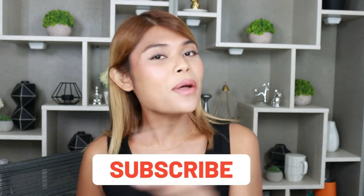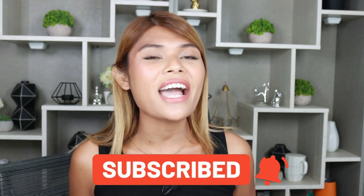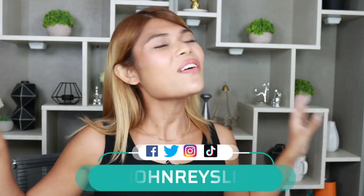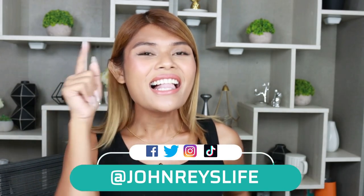In case you're new to this channel, don't forget to subscribe down below and hit that bell notification icon so you're always notified. I'll be leaving all my social media links over here. So without further ado, let's get started!